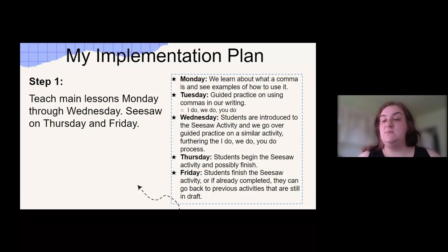Thursday, students begin the Seesaw activity and they might finish it. And then Friday, they either finish the Seesaw activity or, if they completed it and you gave them feedback already, they can make any changes needed or they can go back and work on an assignment that they need to update or finish from a previous week.